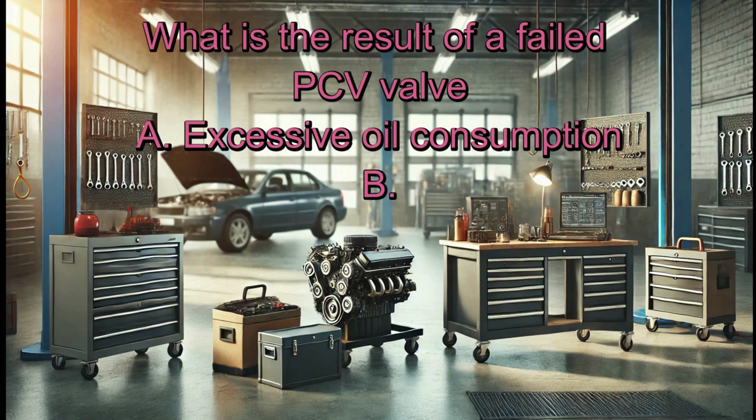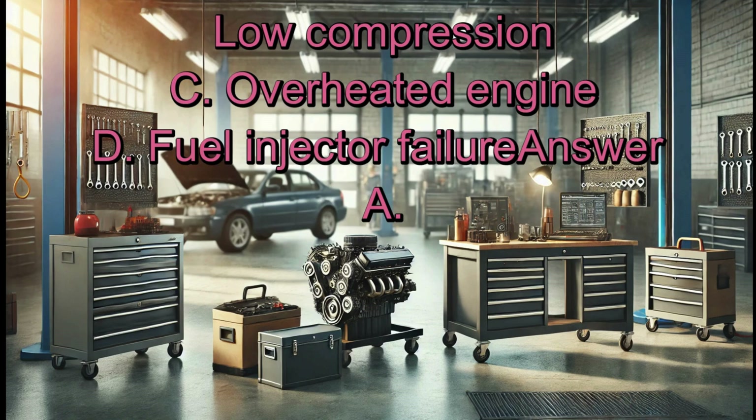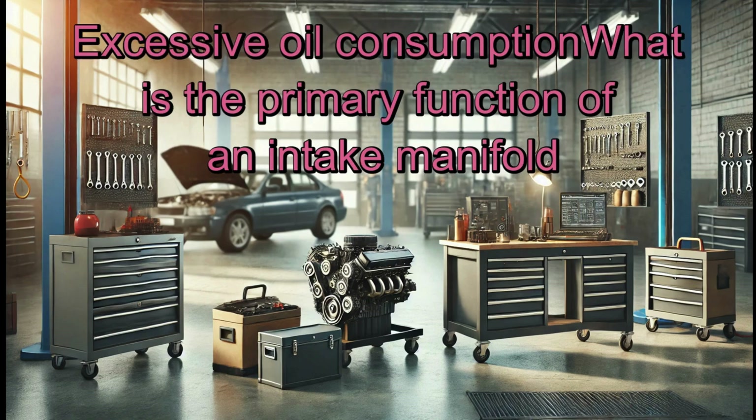What is the result of a failed PCV valve? A. Excessive oil consumption. B. Low compression. C. Overheated engine. D. Fuel injector failure. Answer: A. Excessive oil consumption.